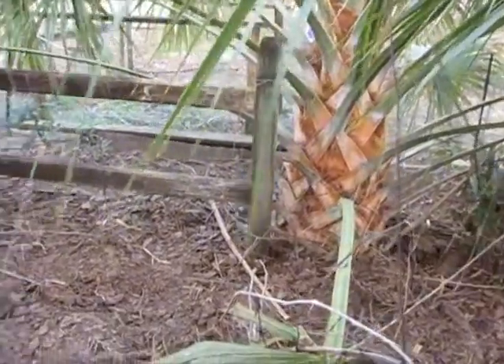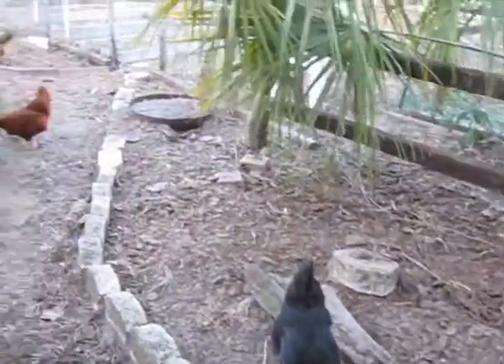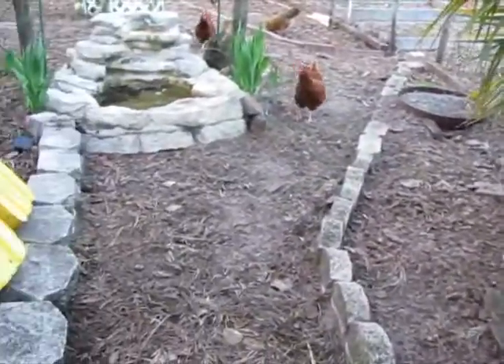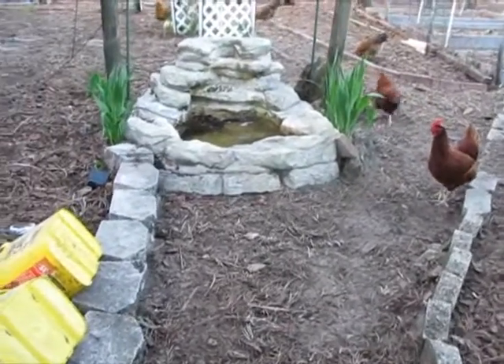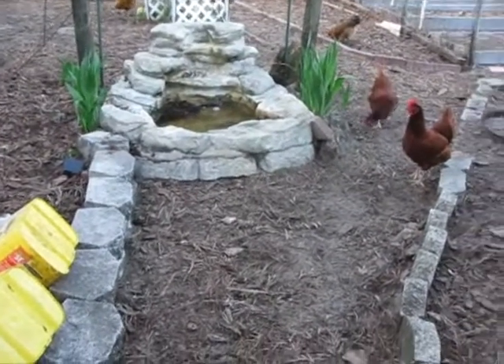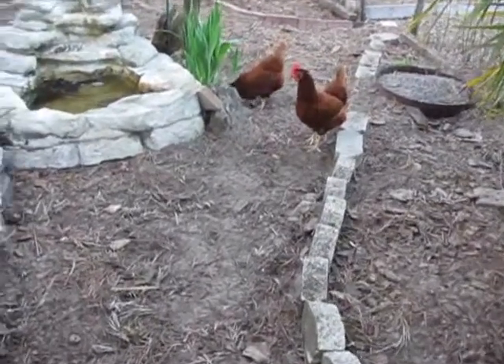It's amazing how the chickens have tilled everything for me. Everything you see here that's brown and sandy used to be full of weeds and grass. And Henrietta is demanding something — she'll always want something.